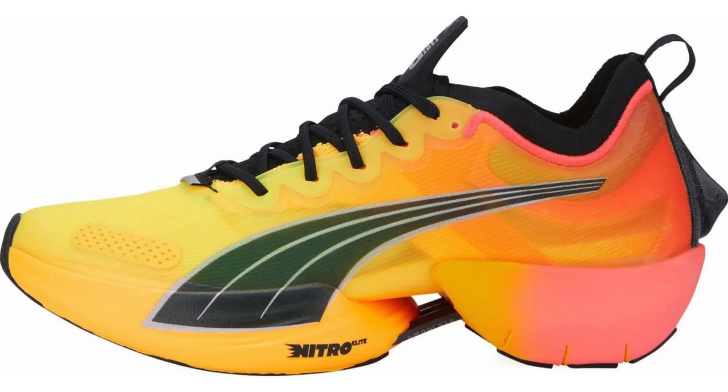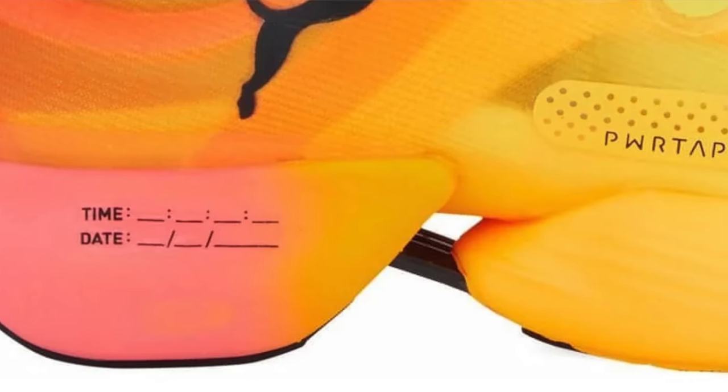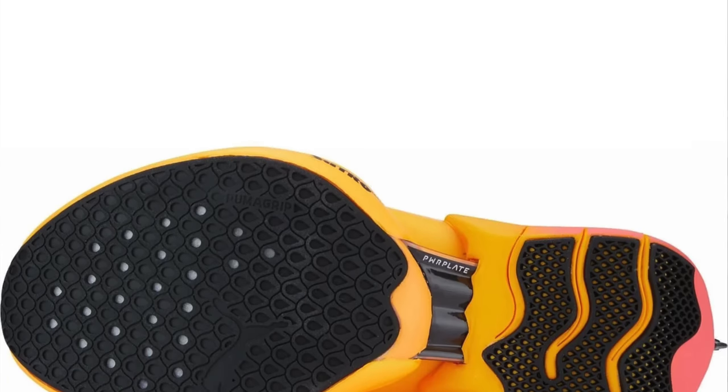I'm on to the ladies now. Start Fitness have the Puma Fast R Nitro Elite down to £157 with the Royal Discount — all sizes available at time of filming. Puma Nitro Elite foam in the mid to forefoot and a more resilient wedge of Pro foam in the heel, making for a high-pace aggressive shoe for racing and premium speed sessions only. At over £60 off retail with the Royal Discount, it's a great deal for a high-end racer. It promotes a mid to forefoot strike with a stabilising effect in the rear section of the shoe. Traction is on point — that's what you get with Puma Grip — and it completes my Start Fitness Puma Discount Trilogy for today.